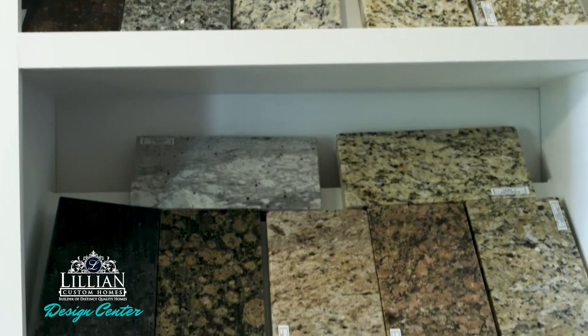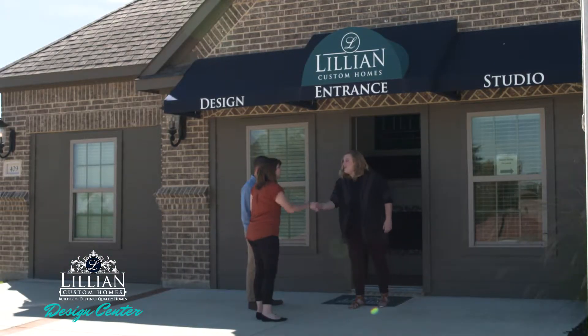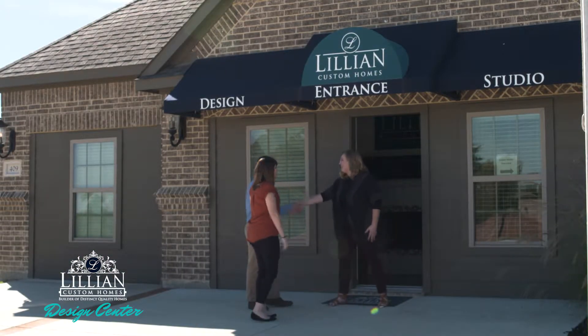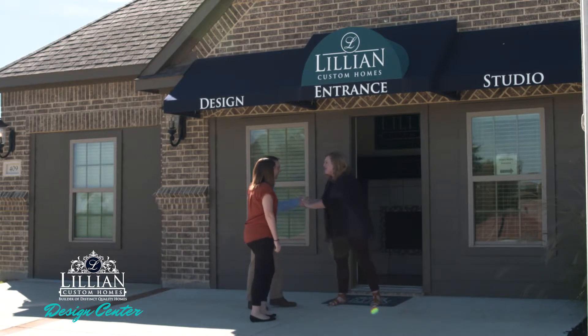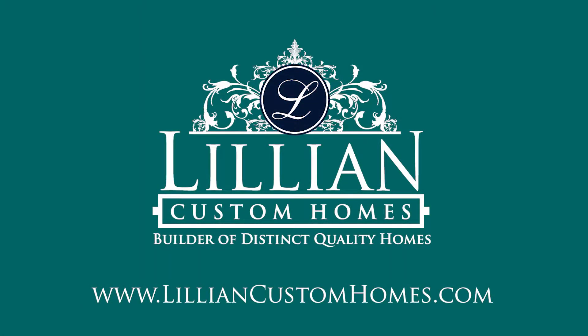With so many options, this process can be overwhelming, but rest assured your designer will help guide you to make the decisions that are right for you. For more information about Lillian Custom Homes or to find a model home near you, visit our website at LillianCustomHomes.com.